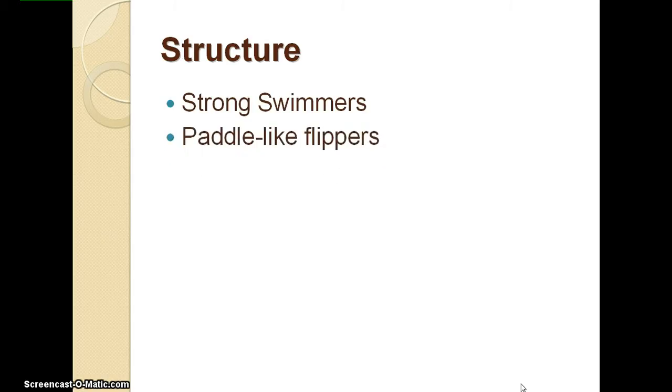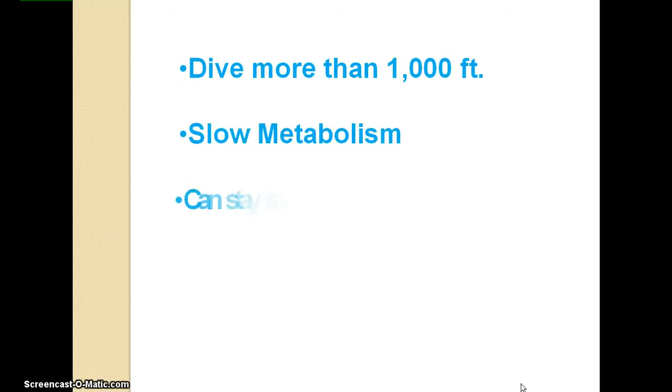Next is the structure of the sea turtle. Sea turtles are strong swimmers. They have paddle-like flippers to help propel them through the water. They also have a protective shell that they can retract inside of to hide from predators. Sea turtles can dive more than 1,000 feet, and they also have a slow metabolic rate, which allows them to stay submerged for longer periods of time.